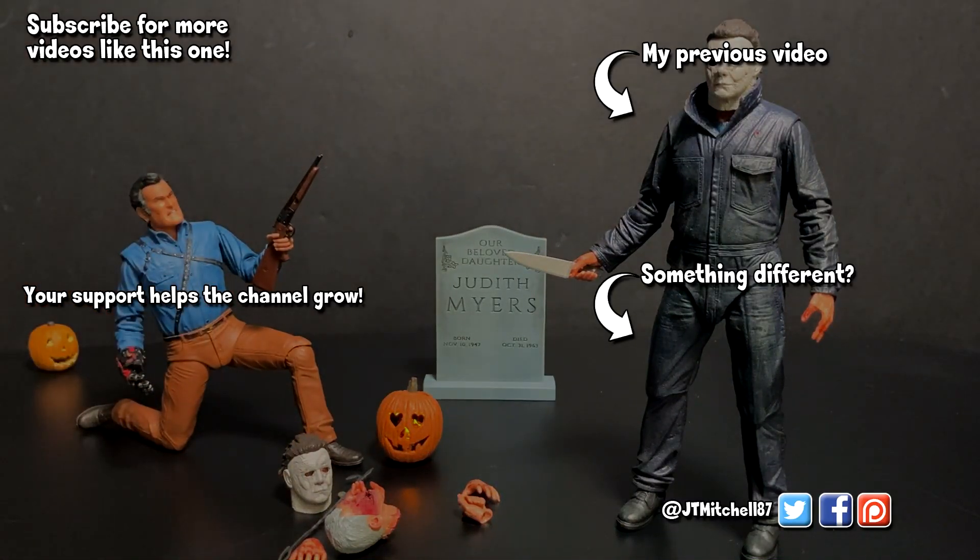NECA did a fantastic job with this Michael. If you want to pick it up, Entertainment Earth either has them in stock or they're restocking fairly soon. That's it for this video guys and gals — I hope you've enjoyed it. If you want to see more, I've got stuff at the sides and top where you can subscribe or watch my previous videos. I have a Patreon and YouTube membership down below for bonus content. Hope you have a great day and a happy Halloween — take care.